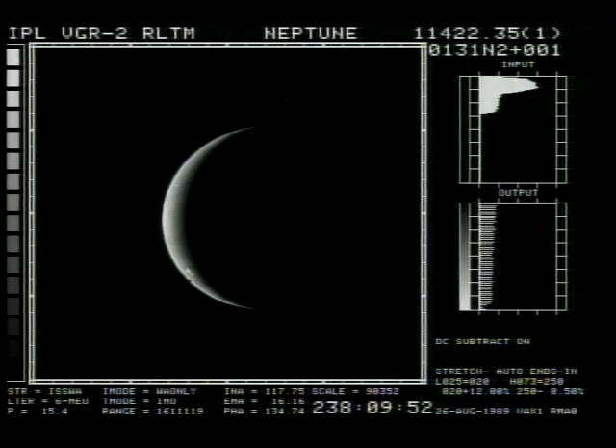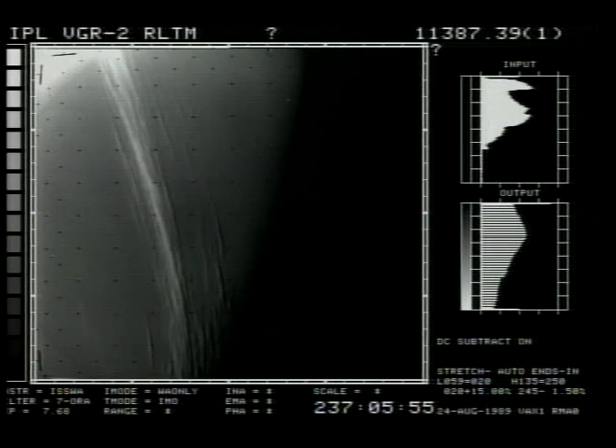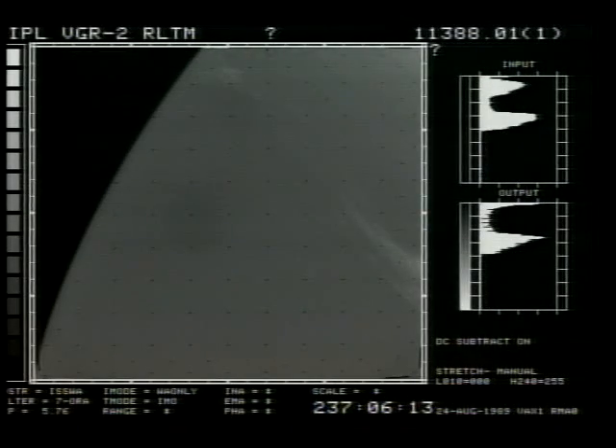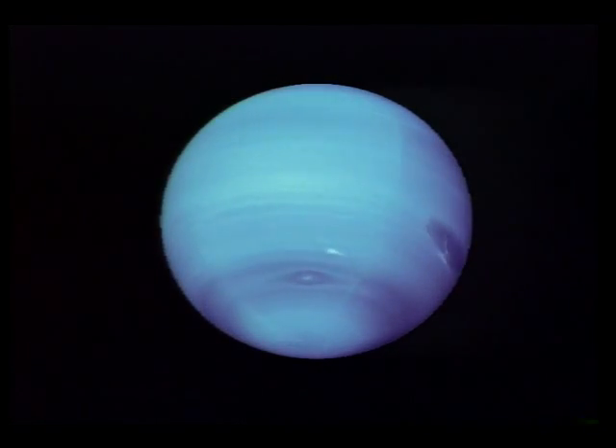Having traveled over 4 billion miles through the solar system, the spacecraft trained its aging cameras and electronic sensors on the mysterious blue planet, revealing an unexpectedly turbulent world of violent storms and backpedaling winds up to 700 miles per hour.